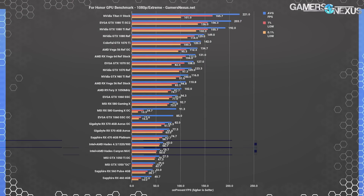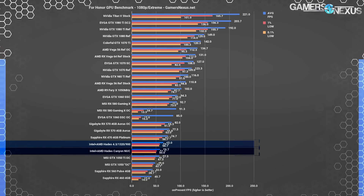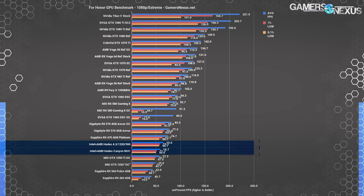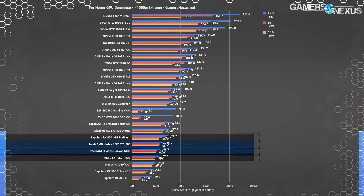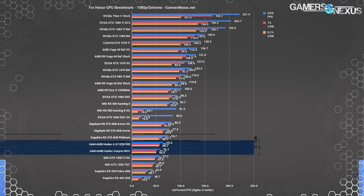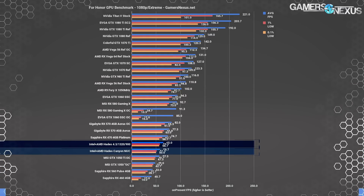For Honor gives us a traditional DirectX 11 title with more softer abstraction layers than Sniper Elite 4. The NUC operates at 59fps average when stock with lows at 50fps. That puts the Hades Canyon unit about where a GTX 1050 Ti performs, with an RX 470 about 27% ahead when coupled with the 7700K. Overclocking the NUC pushes it to 65fps average for a gain of 11% over stock.